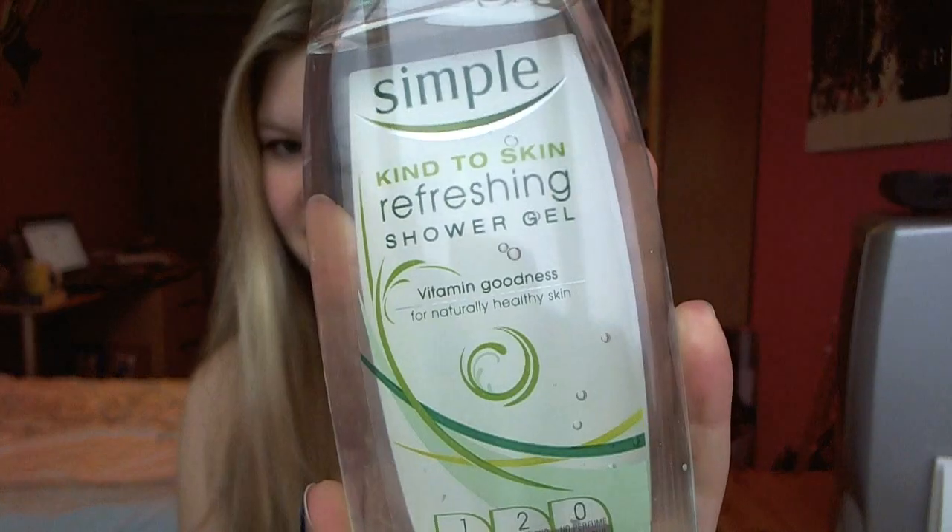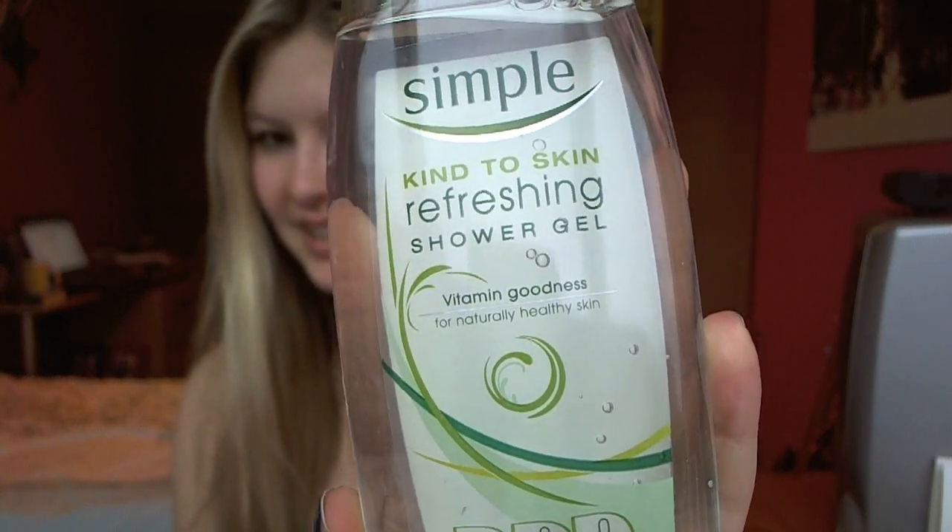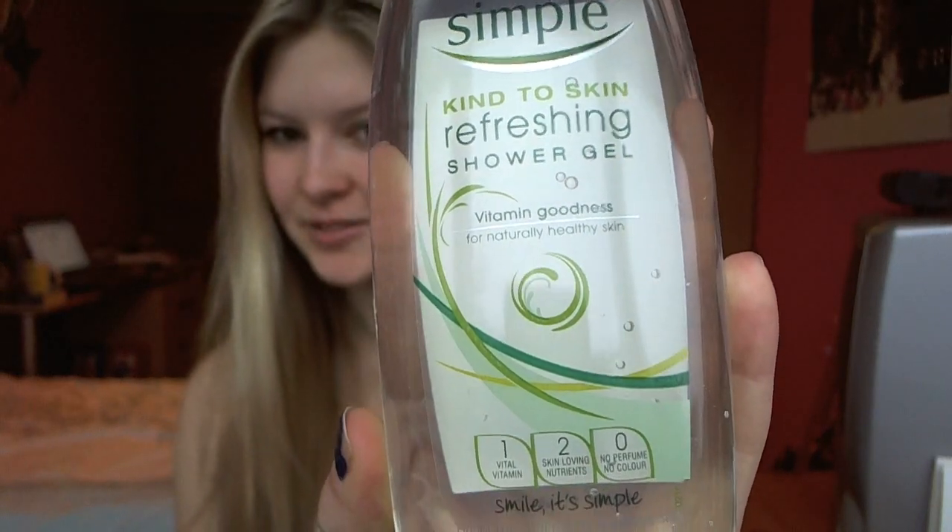I'm going to begin with something you might not have seen before but is absolutely brilliant — it's this right here, the Simple Kind to Skin Refreshing Shower Gel. Because it's Simple, it contains no perfume or colour, so it's perfect for sensitive skin, and it contains skin-loving nutrients like cucumber which help invigorate.